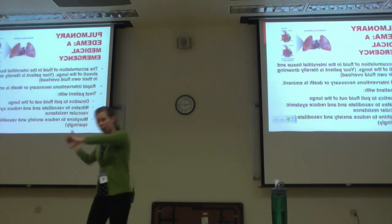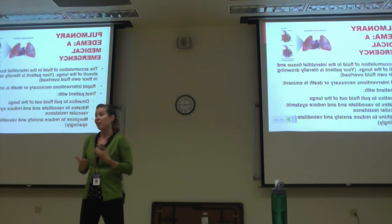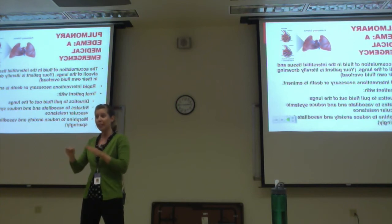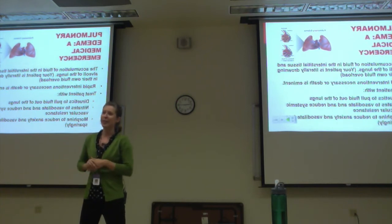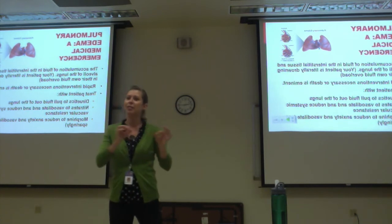Thirty minutes later we intubated. I had all the supplies out, set everything up, drew meds, and was ready to go, but the doctor wouldn't do it until it was too late. When the patient started dropping his sats to the 70s, that's when he finally agreed. You as a nurse have to be the patient advocate and pick up on these signs.